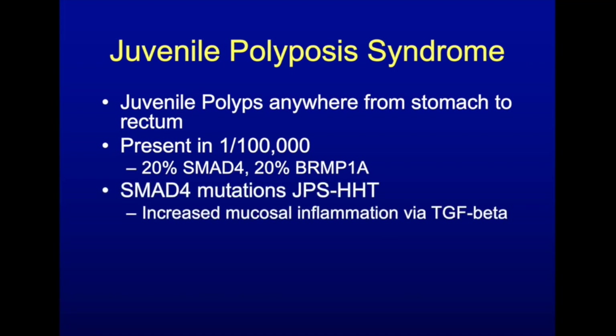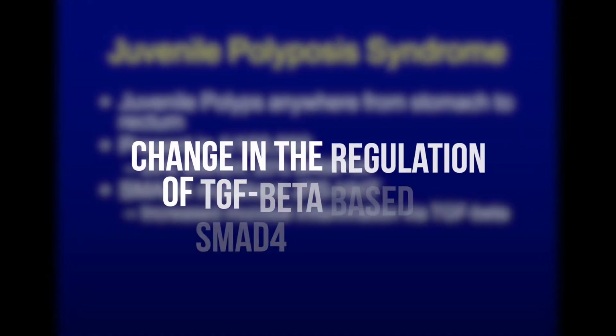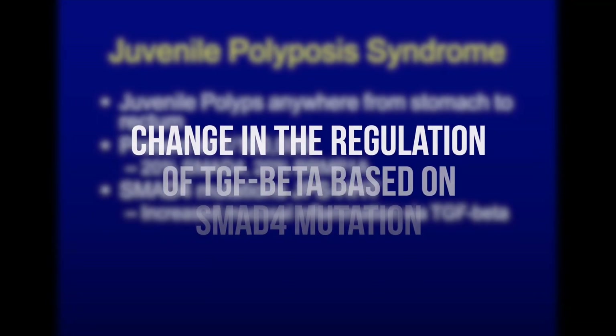We've been seeing in a lot of our patients with SMAD4 mutations that they have increased mucosal inflammation. Oftentimes when we scope kids that have JPS and HHT, it will actually look like IBD. It's thought this is happening because there's a change in the regulation of TGF-beta based on the SMAD4 mutation.